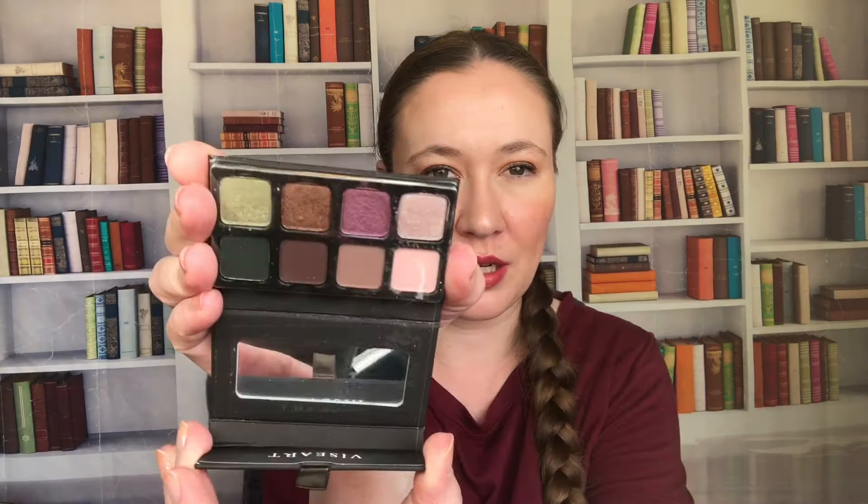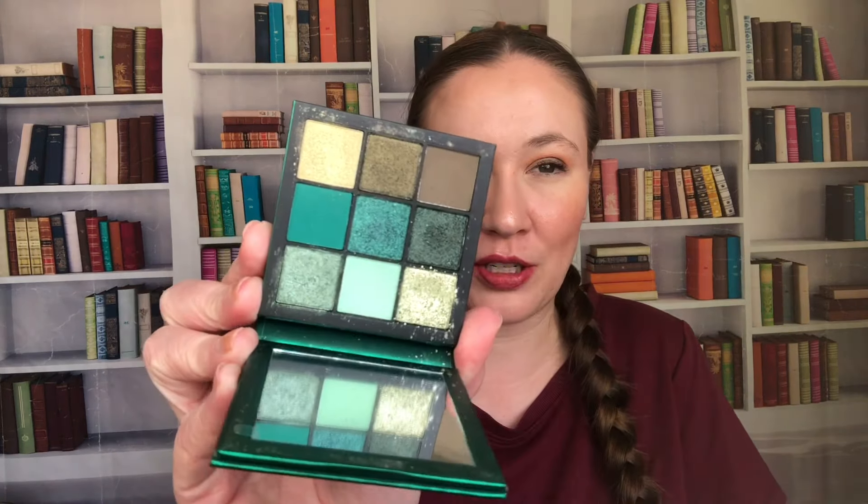First up we have the Natasha Denona Xenon palette — this is the one that I got in my Beautylish lucky bag this year, which was a pretty lucky bag, especially after I saw a whole bunch of other people's bags. Then I have the Viseart Petite Pro 3 — this is the green one. I've had this one for a little while, I just never reach for it. We have the Lorac Mountain Sunset palette, another one I've had for a while and just never reach for. I love the Lorac formula though. Then because it was March and St. Patrick's Day, I pulled out the Huda Emerald Obsessions palette because I needed some green eyeshadow.